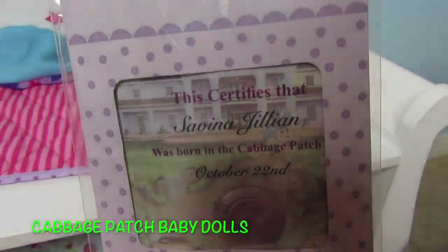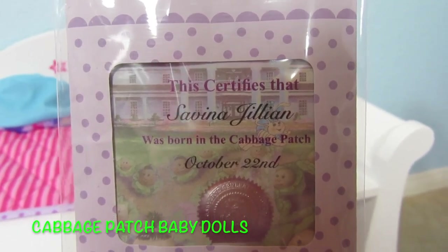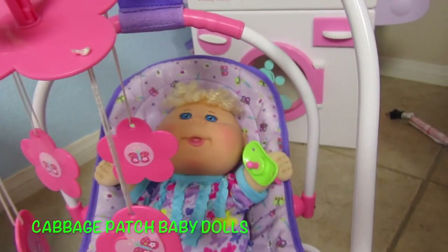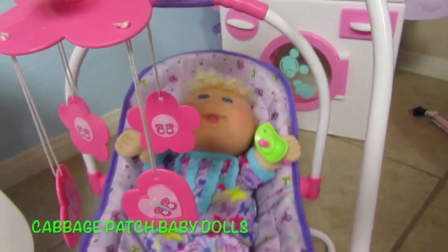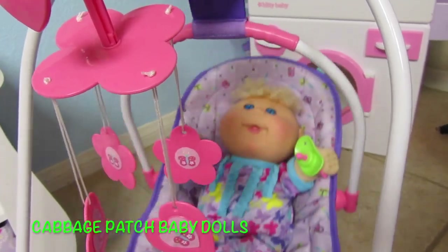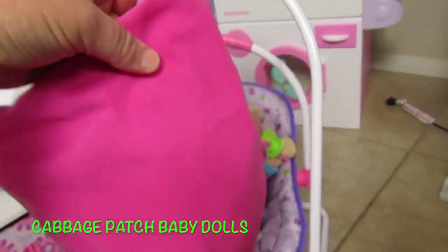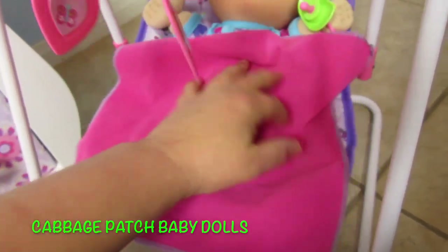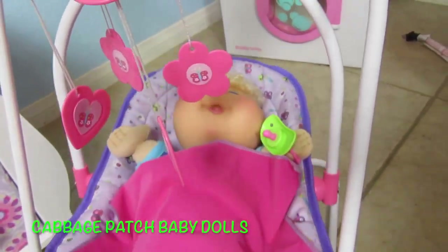Let's look at her birth certificate. Her name is Savina Jillian and she was born October 22nd. She just missed our birthday party — we gave a birthday party for all our babies that had September, October, November birthdays. Oh, I forgot to show you her blanket — here's her blanket. Isn't that so cute?